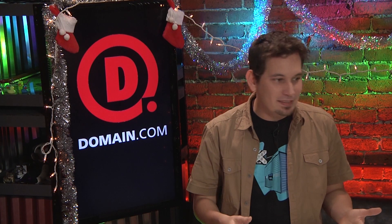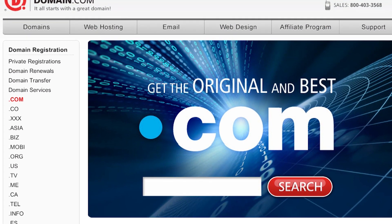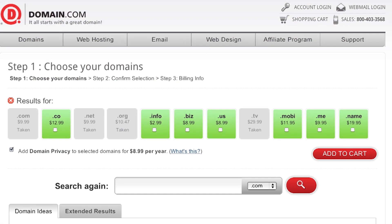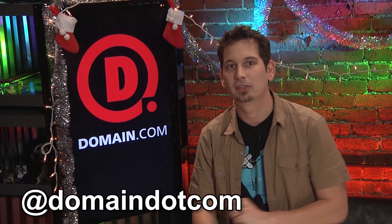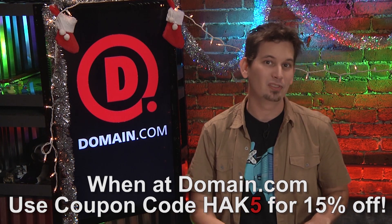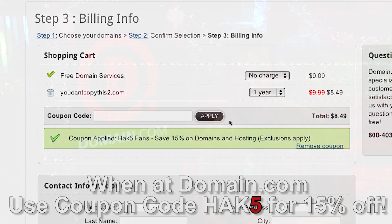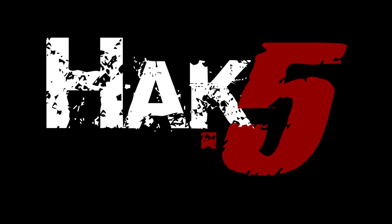If you're setting up a website for a new business, portfolio, or blog, Domain.com is the best place to go for your next great idea. A .com is the original — it's globally understood and lends credibility to your material. Shannon and I use Domain.com because they're easy, reliable, and affordable. They're big fans of Hack5 and want to hook you up with 15% off their already affordable domain names and web hosting. Just use the coupon code HAK5 at Domain.com's checkout.